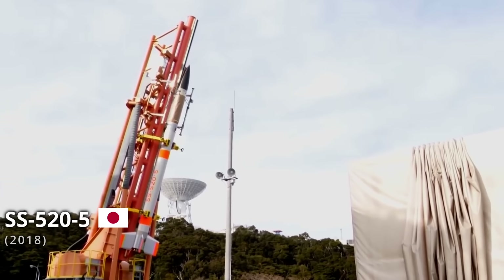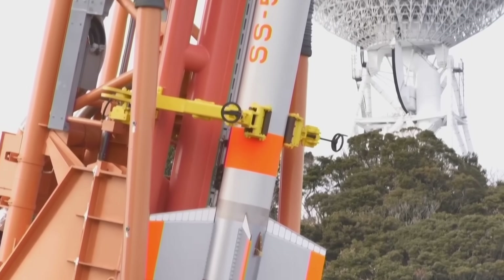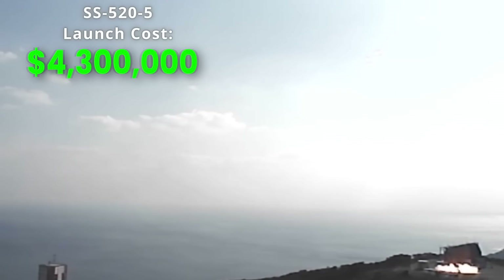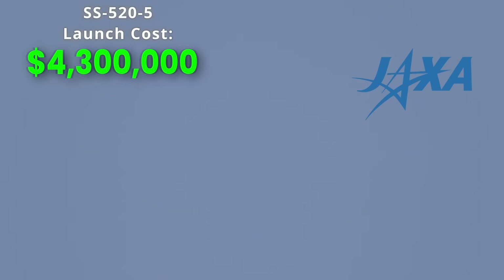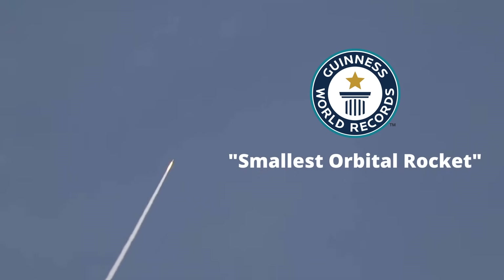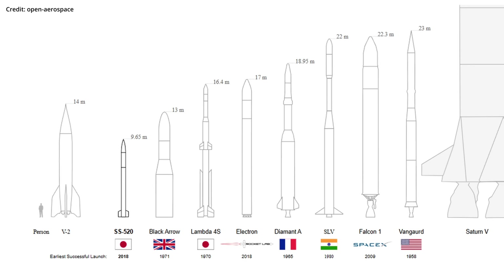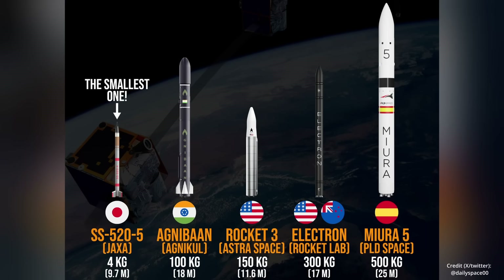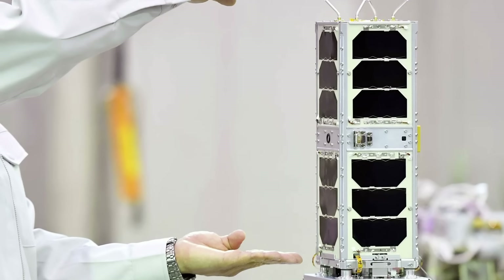Way on the other end of the spectrum, we have the cheapest rocket ever launched that successfully inserted a payload into orbit, the Japanese SS-520 No. 5, with an estimated launch cost of roughly 4.3 million US dollars. This rocket was launched in 2018 by the Japanese Aerospace Exploration Agency, and currently holds the Guinness World Record for the smallest orbital rocket, at just over 31 feet tall and about a foot and a half in diameter. This mini rocket is capable of sending a payload of just 4 kilograms into low earth orbit, just the weight needed to launch CubeSats, tiny satellites that are just a few inches long.